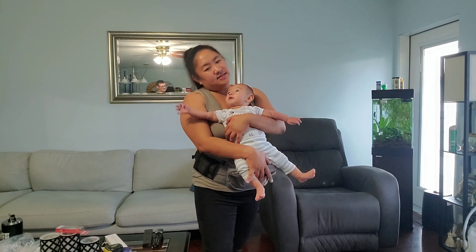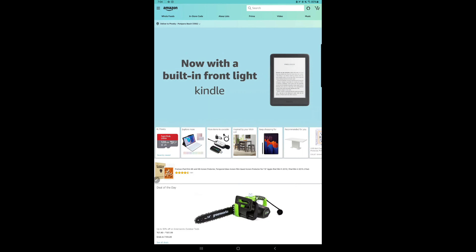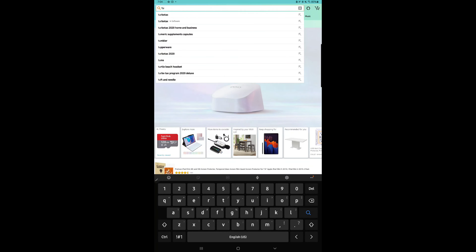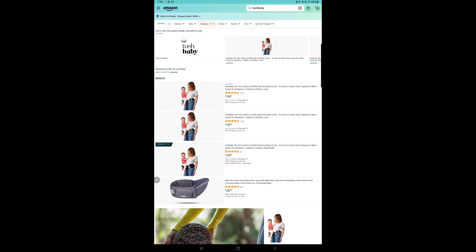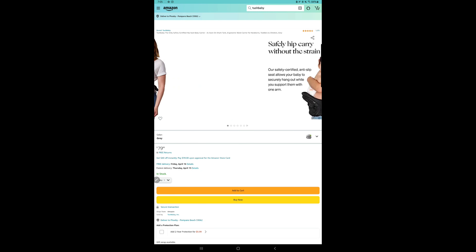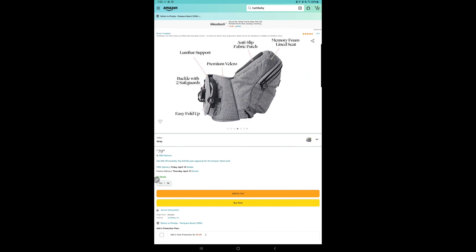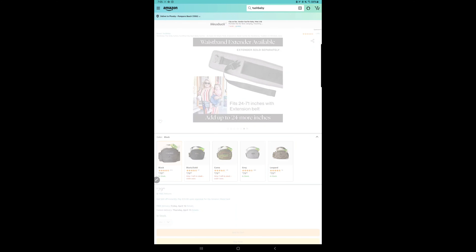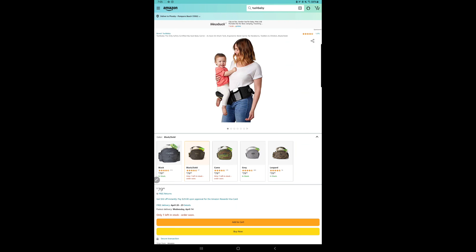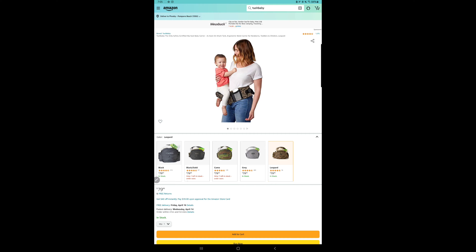Thank you guys for watching! I got it from Amazon — you spell it T-U-S-H-B-A-B-Y, Tush Baby. This product comes in five different colors: black, black with gold emblem, camel, gray, and leopard. I myself got the gray one to match Julian's bag, and it's only $79.